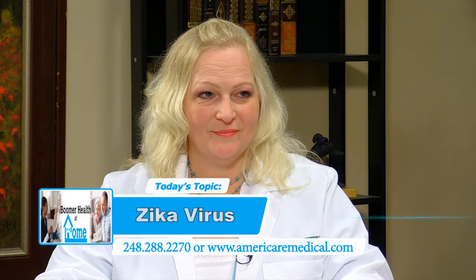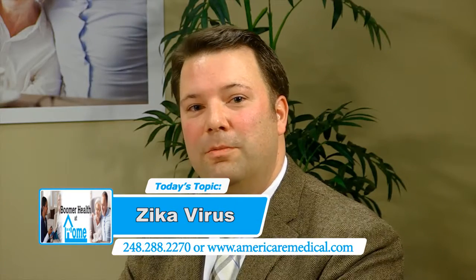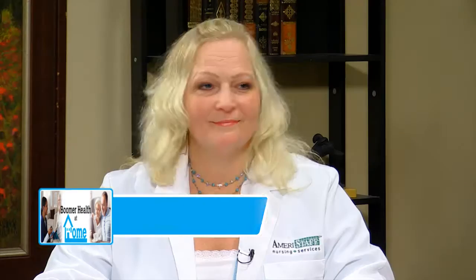Hello and welcome to another episode of Boomer Health at Home. I'm your host Ryan Donilon. Joining me today is an RN expert, Lisa Plinus. Today we're going to talk about the Zika virus and what you need to know to protect yourself if you do have travel plans in the upcoming future. Lisa, thank you and welcome to the show. Thank you for having me.